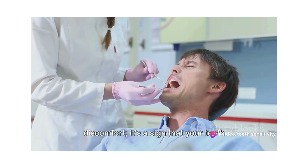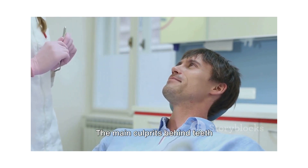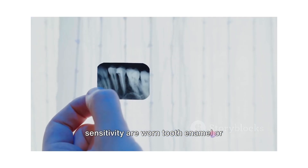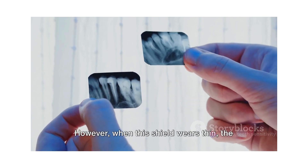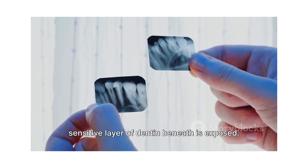It's more than just a fleeting discomfort — it's a sign that your teeth might be crying out for some attention. The main culprits behind teeth sensitivity are worn tooth enamel or exposed tooth roots. Enamel, the hardest substance in the human body, acts as a protective shield for your teeth. However, when this shield wears thin, the sensitive layer of dentin beneath is exposed.